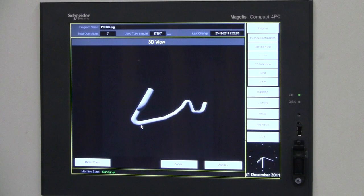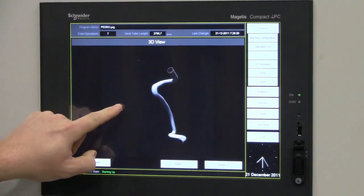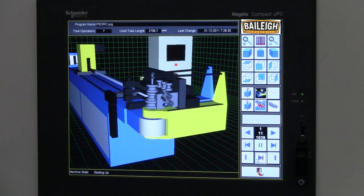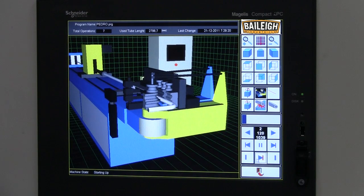A 3D graphic display gives in-depth views of the designed part, with multiple angles and profiles for fast prototyping. The standard anti-collision simulator alerts the operator to any potential programming errors, and this simulator can be viewed from multiple angles for precise monitoring and quick diagnosis.